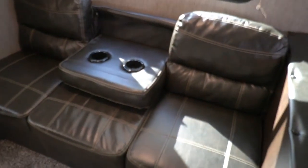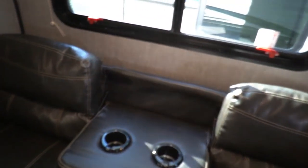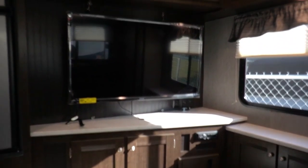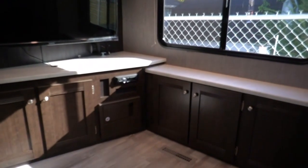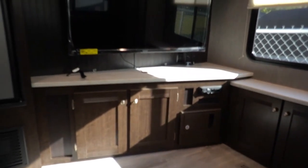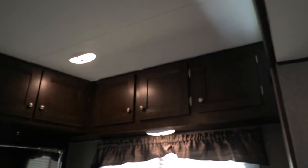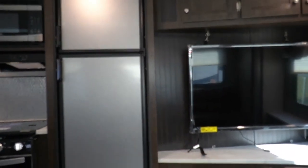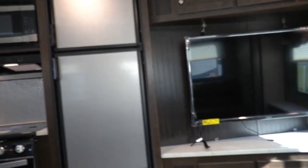You've got a sleeper sofa back here. You've actually got lighted cup holders with built-in USB chargers for your mobile device, and you can flip that up. There's a 50-inch TV already installed from the factory, plus a 12-volt Bluetooth stereo. Nice thick flooring, plenty of cabinet space, and you've got the Dometic RV two-way refrigerator/freezer with the upgrade stainless steel panels.